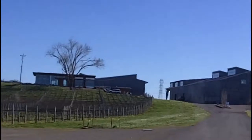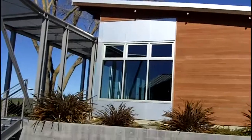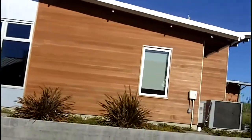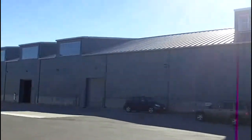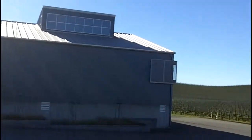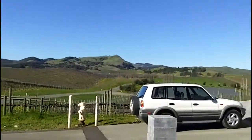It is by appointment, so give them a call beforehand, but they're a pretty easy appointment. It is a very modern building, very modern facility, which is actually very suitable for Carneros. But the views from here, as you can see, are pretty spectacular.